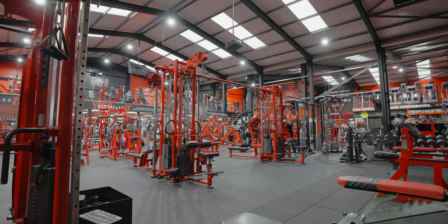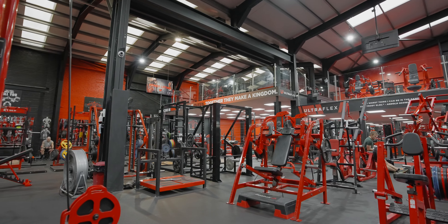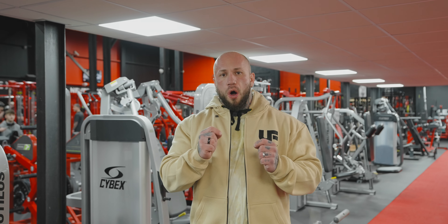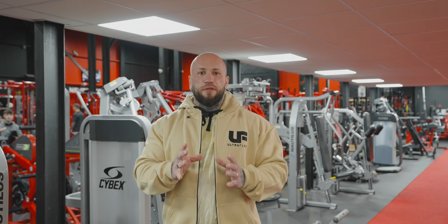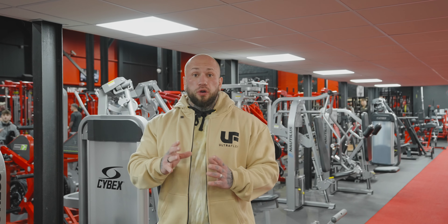We tailor to all types of training, whether you are a powerlifter, a crossfitter, a bodybuilder or just a regular gym goer, we have you covered. We have got all the specialist bars that you may think of and that you may need for powerlifting or crossfit.